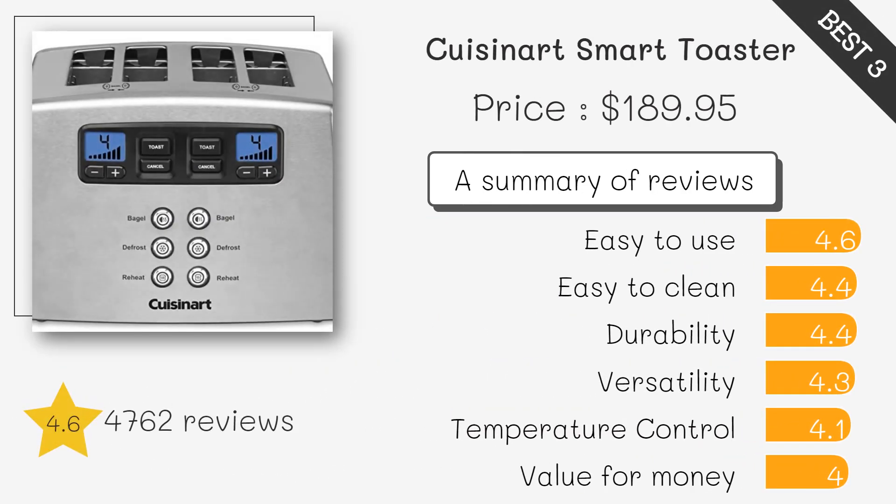Cuisinart CPT-440P One Touch to Toast Leverless Toaster. This toaster has a touch screen interface and a leverless design that allows for easy toast removal. It also has 7 different toasting settings and a bagel mode.